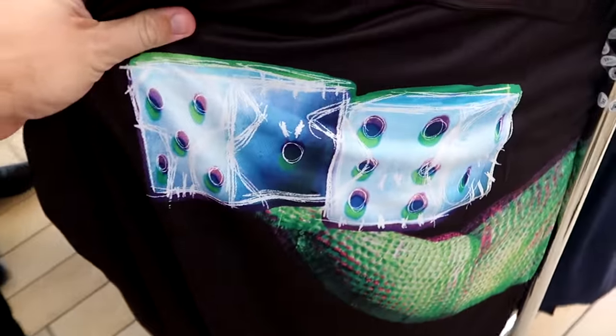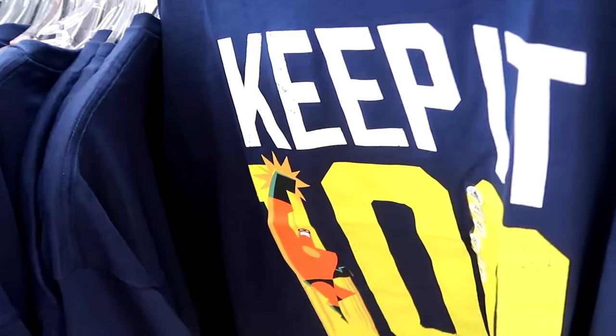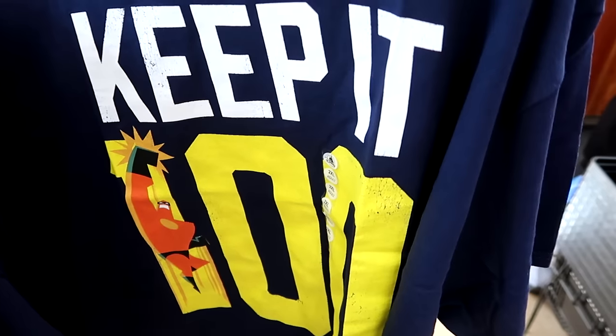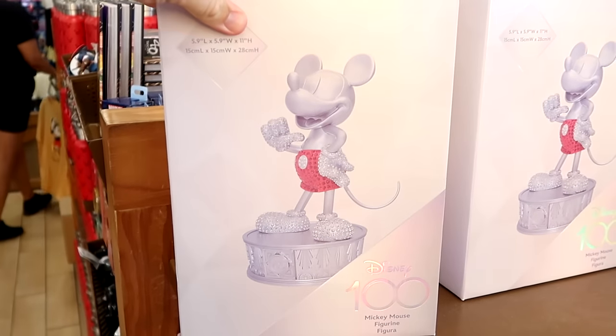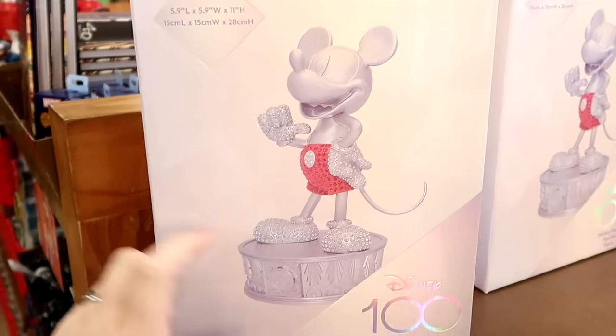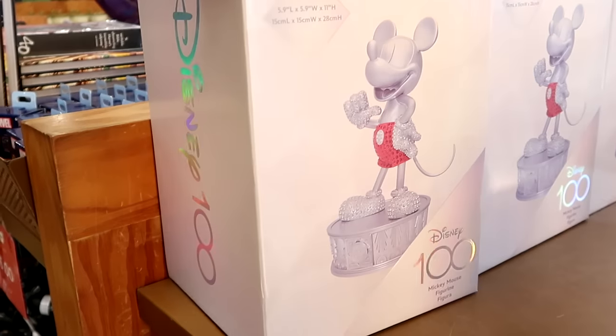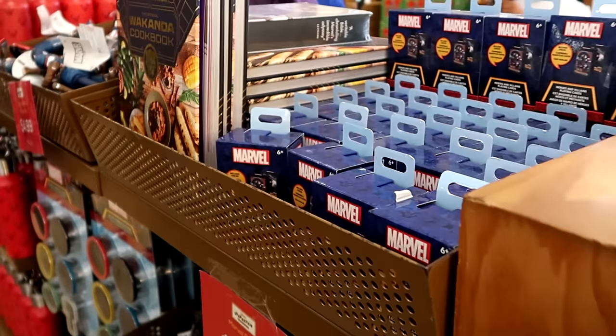The Oogie Boogie Under Armour no-sweat material t-shirts have a huge 3D effect on the front and Oogie Boogie's dice on the back — $4.99 each. They also have more Mr. Incredible t-shirts and Disney 100 Mickey Mouse statues, bedazzled with rhinestones on a Disney 100 base, at $145 each.